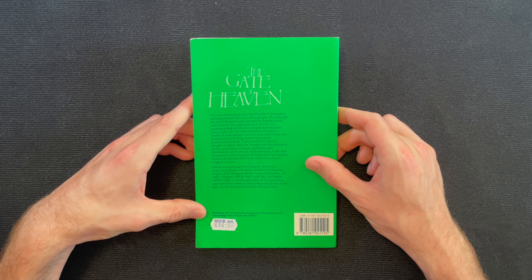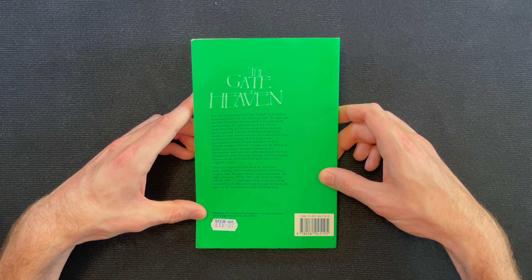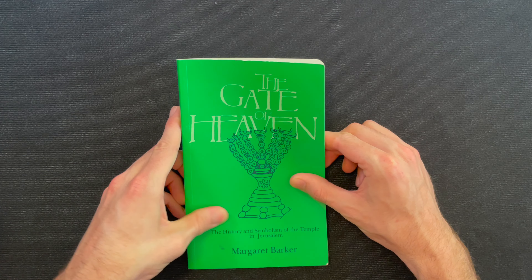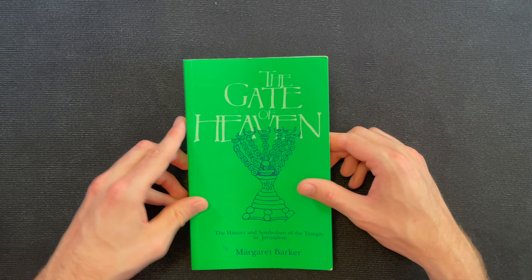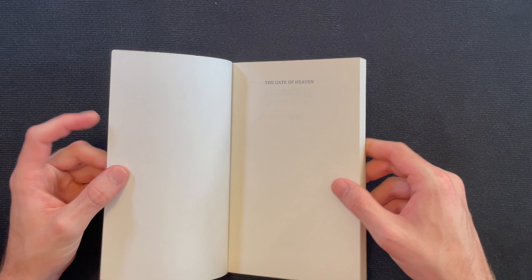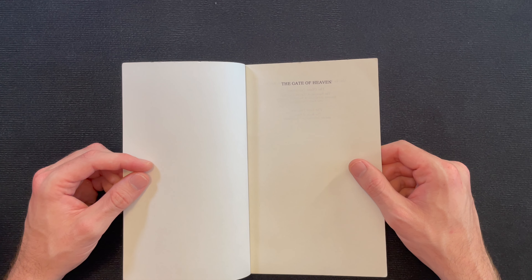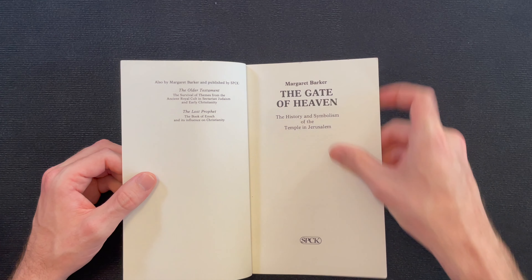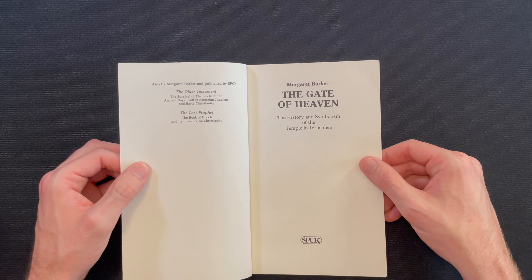The cover illustration was designed by David Plum and it's the seven-branched lampstand of the post-exilic period. Interesting. I don't remember what I was into when I ordered this book, but something got me interested about the first temple — the one that was destroyed by the Babylonians. This is from 1991, so it's not a very old book.